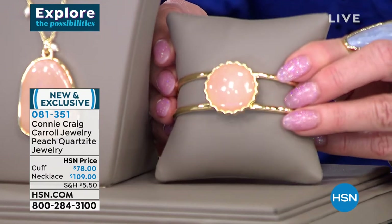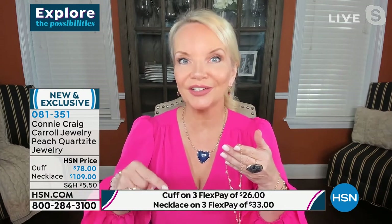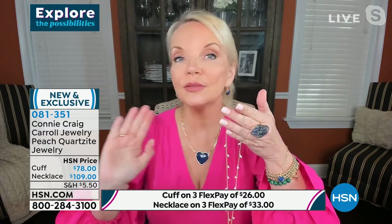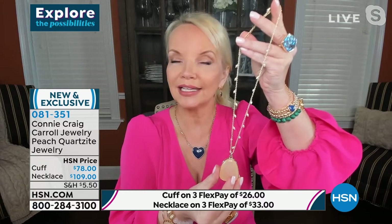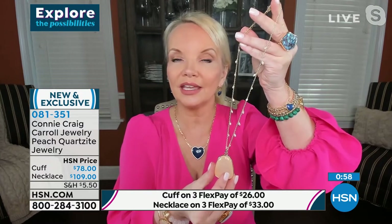This beautiful necklace — if you love it, I hope you grab it. In the entire collection — I've been here almost a year, and in February it will be my one-year anniversary — the way they hand-strung these beautiful seed pearls was one of the most labor-intensive things ever done in my line. You're getting a massive, beautiful peach quartzite. Note: it's quartzite, not peach quartz — quartzite is more durable and usually a bit more expensive.